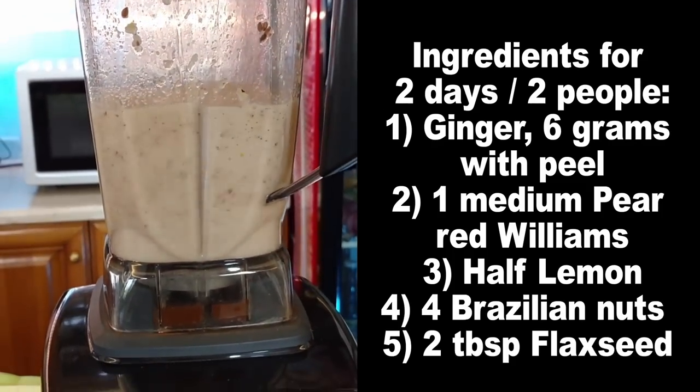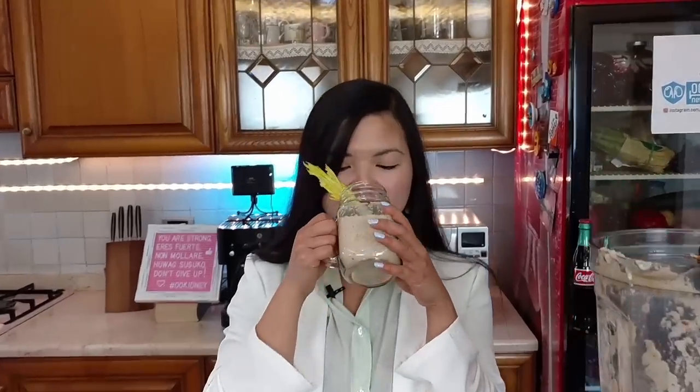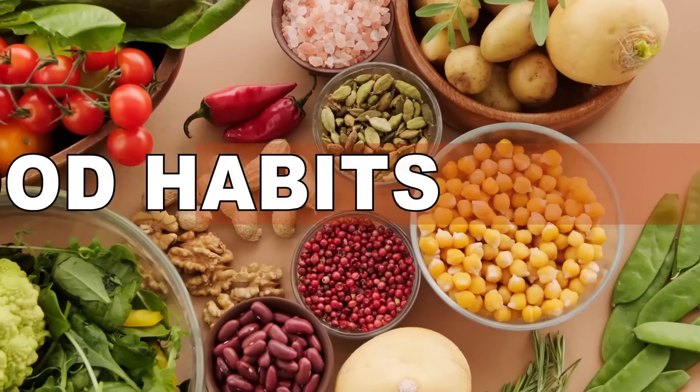This smoothie is amazing and tastes so good. But there are certain remedies that are incredibly powerful when it comes to lowering protein in the urine — don't miss our number one, which was used in stage four and five patients to lower proteinuria by 36%. Before that, number four: good habits that are a must for all kidney disease patients, especially those with high protein in the urine.